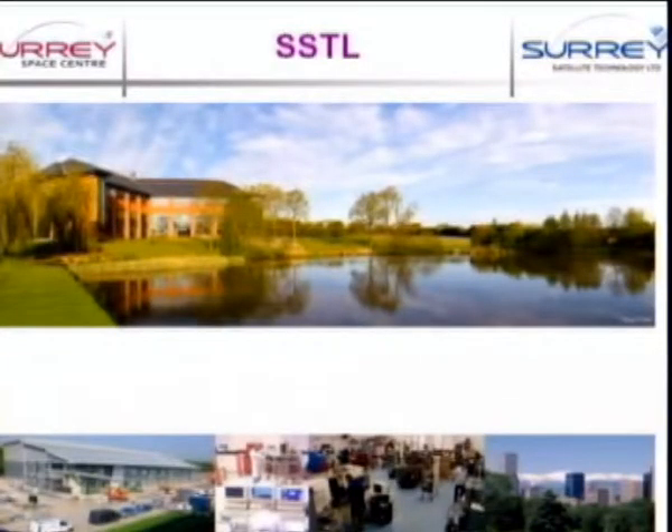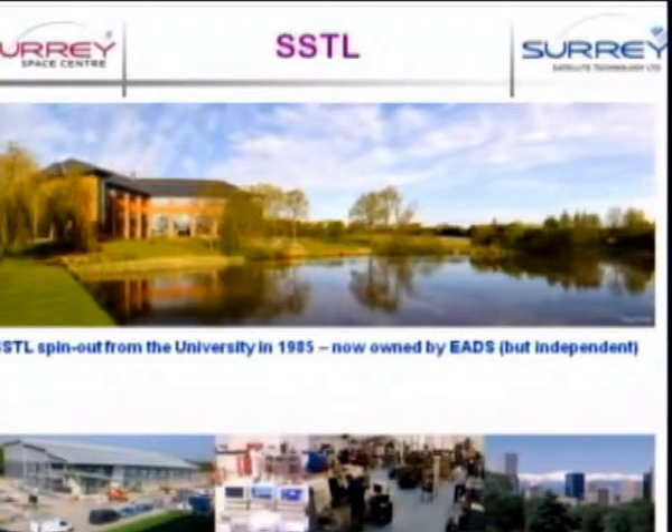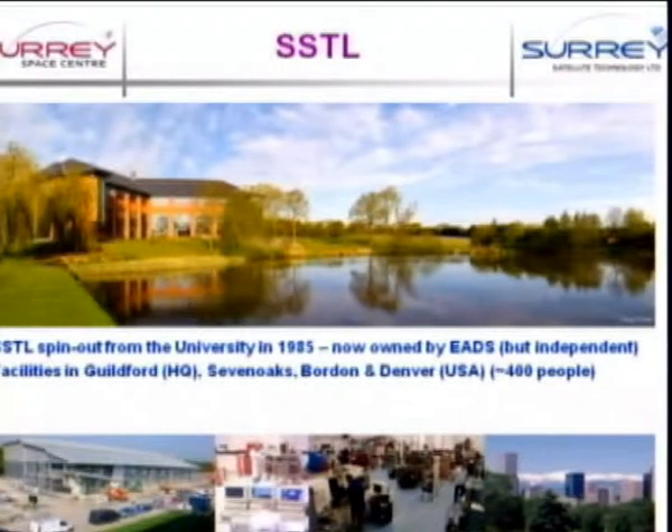The other half is SSTL, or Surrey Satellite Technology Limited. This was, as many of you will know, a spin-out from the university, formed in 1985. It's now owned by EADS, but we operate independently. I like to think of them as our rich parents — so that if we need greater financial resources than the company itself has, we can lean on them a little. The headquarters is here at Guildford, Tyco House, and now the new Kepler building just down the hill.